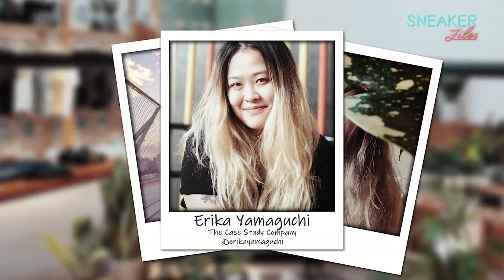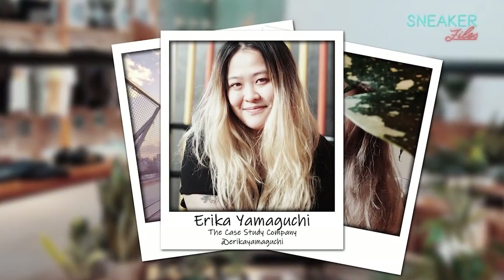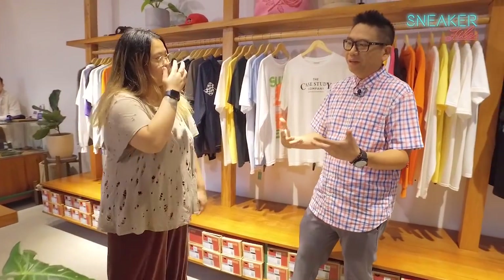Here with Erica Yamaguchi of Case Study. What is this store all about?